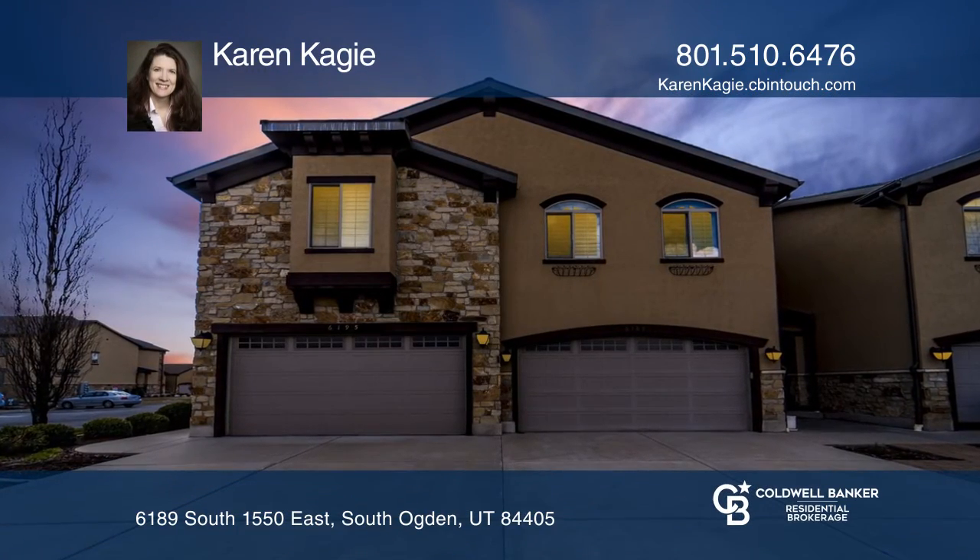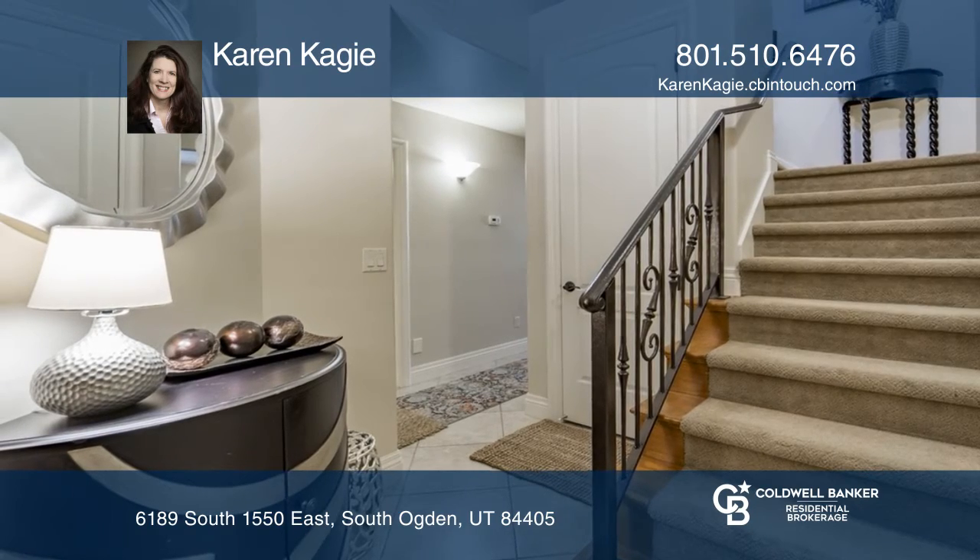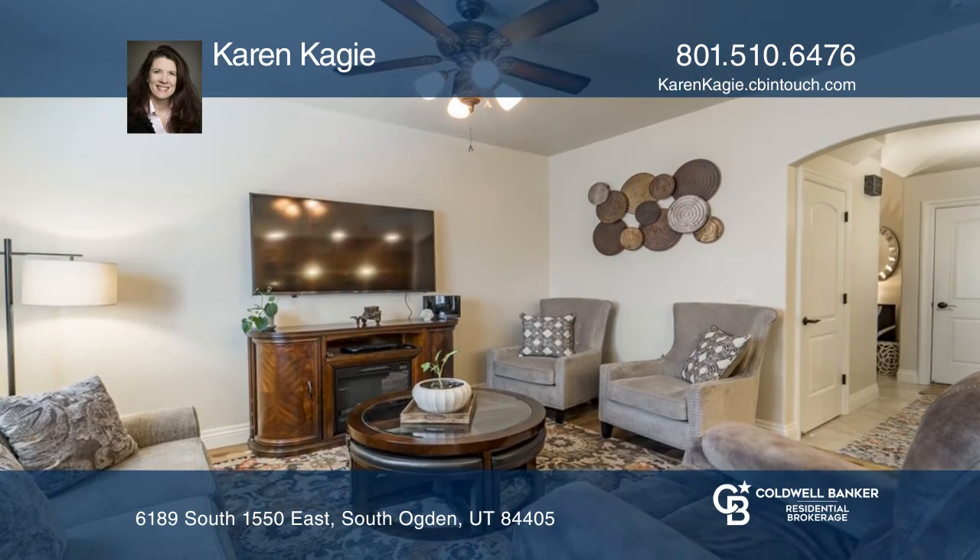This luxury townhome offers top-of-the-line finishes, such as cathedral-style cabinets, vaulted ceilings, plantation shutters, and hardwood floors.